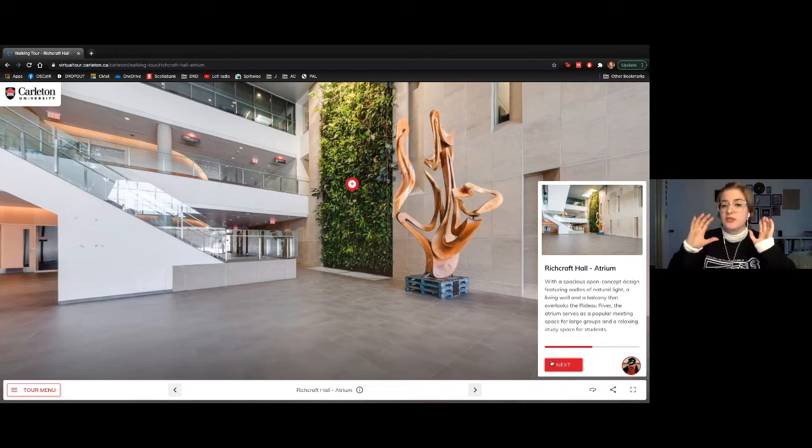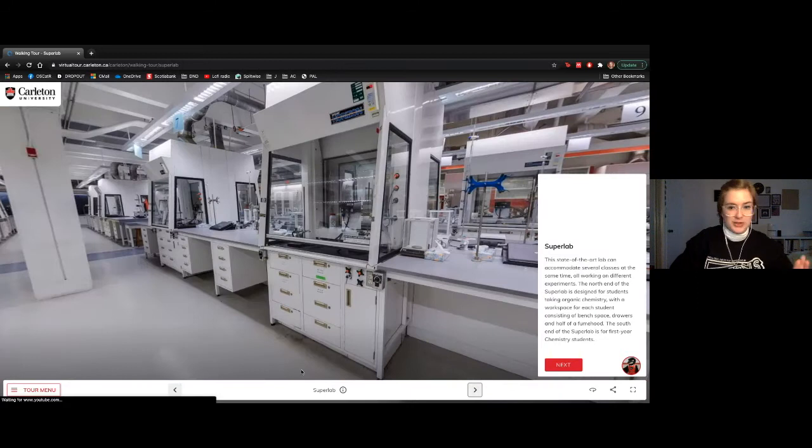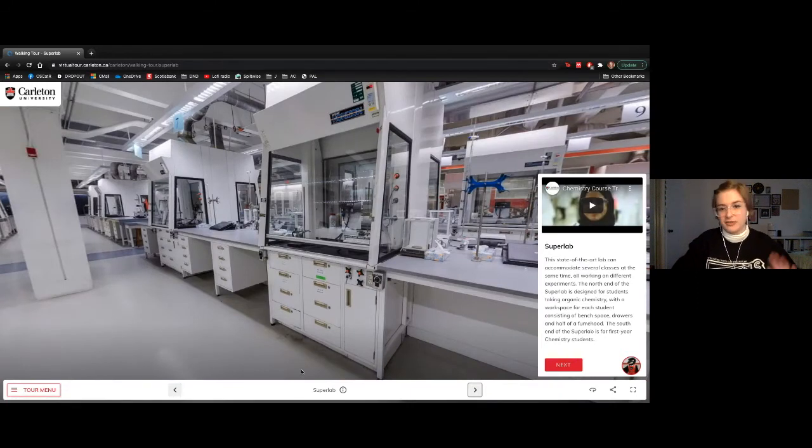It doesn't necessarily mean all of your classes will be in this building, especially in first and second year when class sizes are quite a bit larger. Also, if I don't mention your particular program's main building, totally okay — you'll be all over the place. We also have this absolutely beautiful living wall, and a lot of people take pictures in front of it for LinkedIn and things like that.